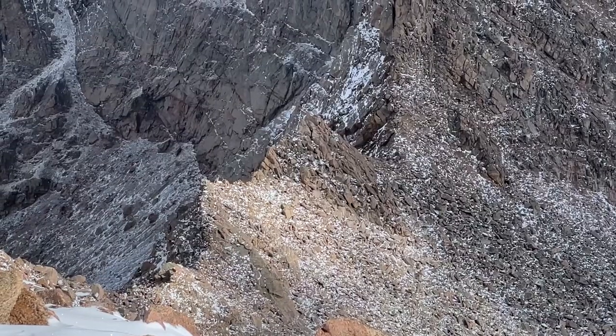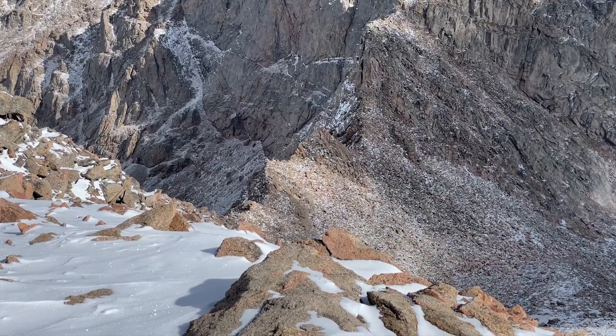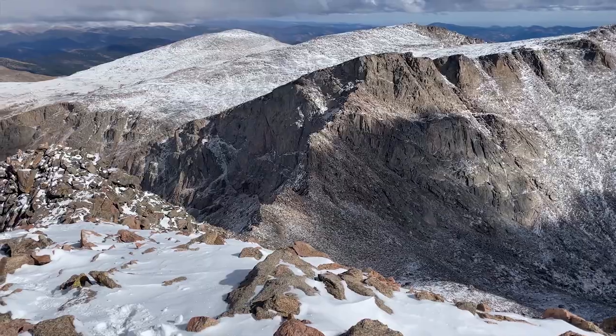From the summit of Bierstadt, you can also climb along the Sawtooth to reach Mount Evans. We deemed it too icy for us to attempt on this trip, but it's a very popular addition to the Bierstadt climb.